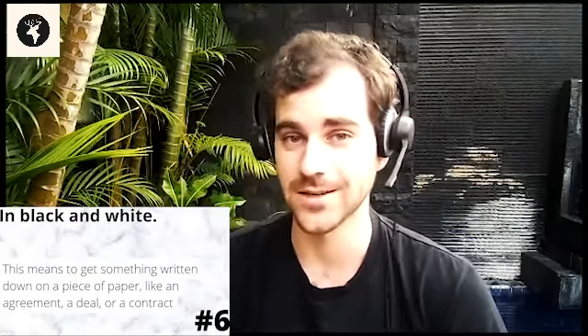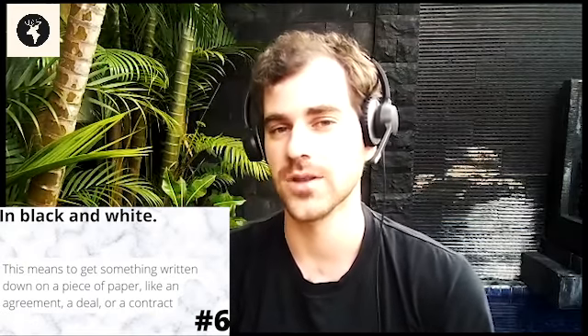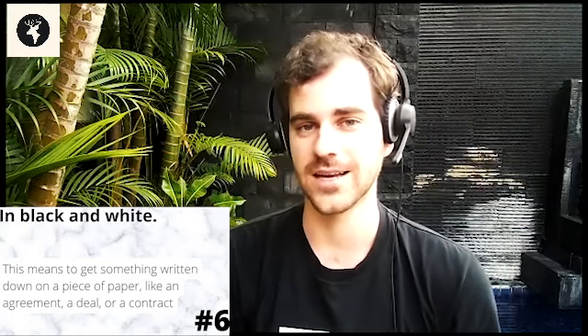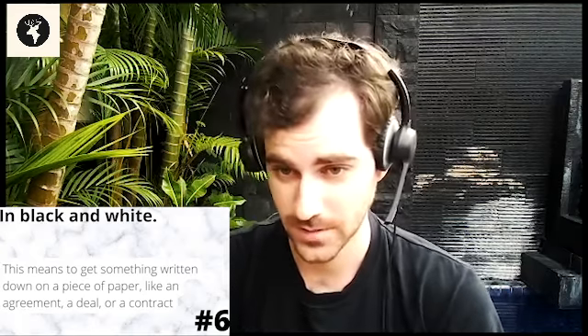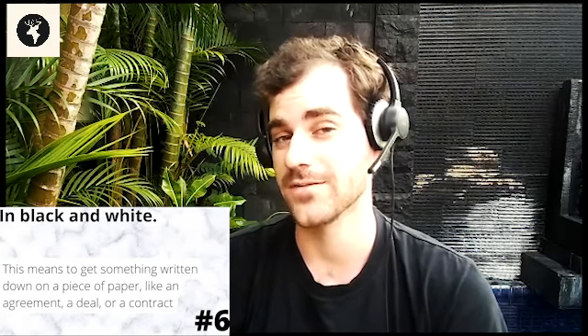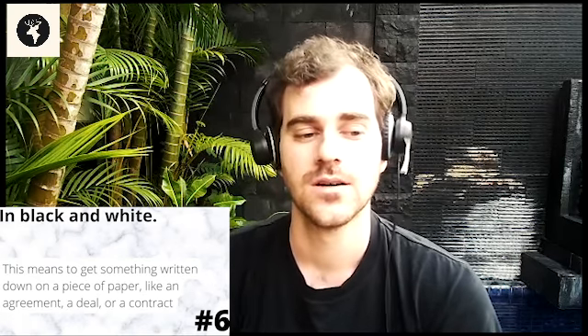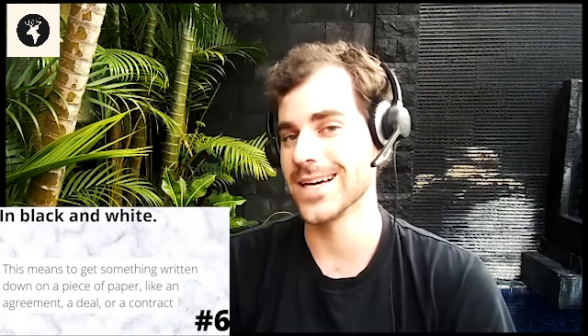The last idiom for today is 'in black and white.' This is used when you want to get an agreement or a contract written on paper so that you and the other party can sign and have a written agreement. You could say, please send me an email summarizing all of the rules so that I can have something in black and white. Oftentimes a verbal agreement is not enough, so you would really like to get something on paper — in black and white.